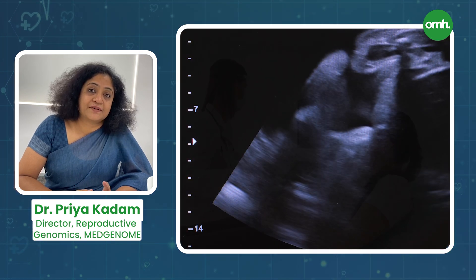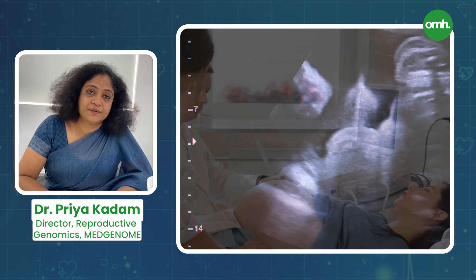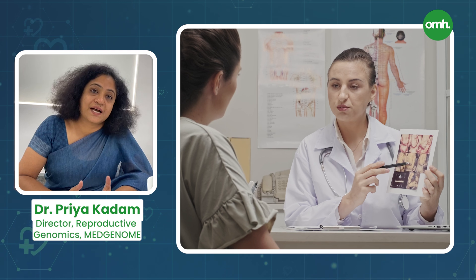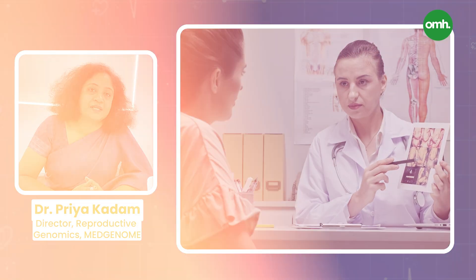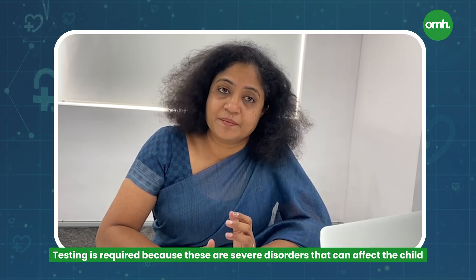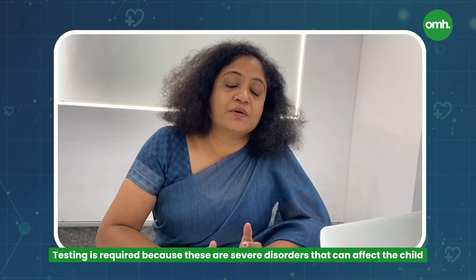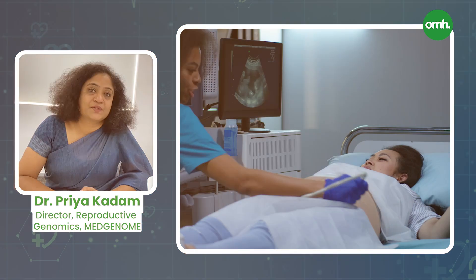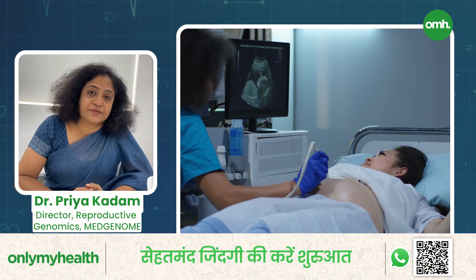Carrier screening might have been offered or done with the couple, and then the fetus is tested to see whether it is carrying any of those abnormalities. This testing is required because these are severe disorders — many may not be compatible with life, and many lead to intellectual disabilities or severe abnormalities in the child. That is why it is recommended that we offer these tests in every pregnancy.